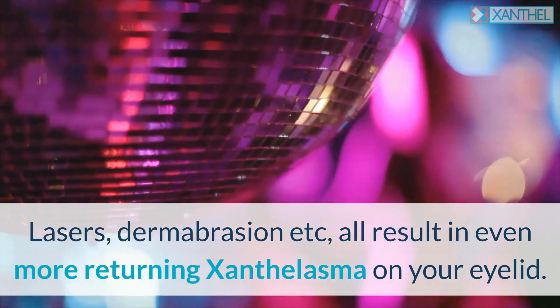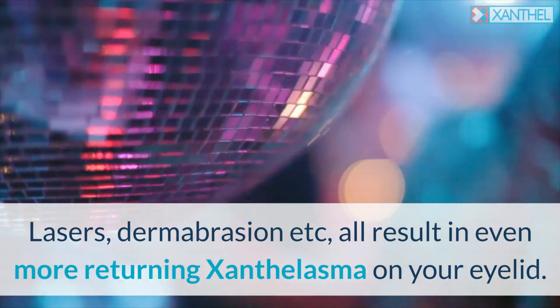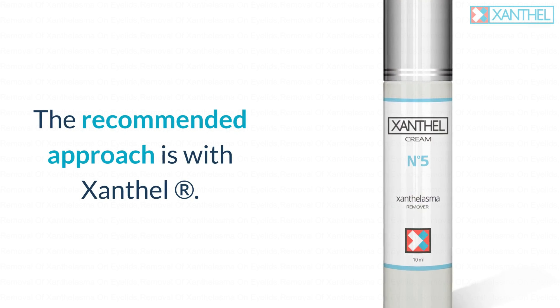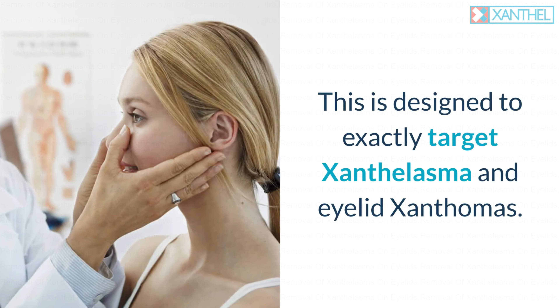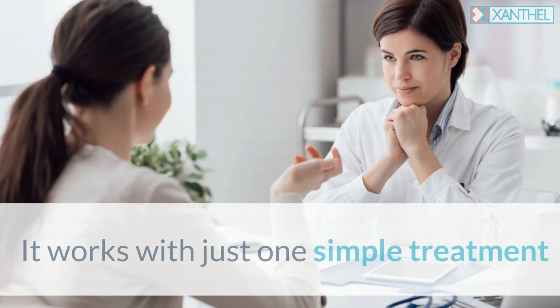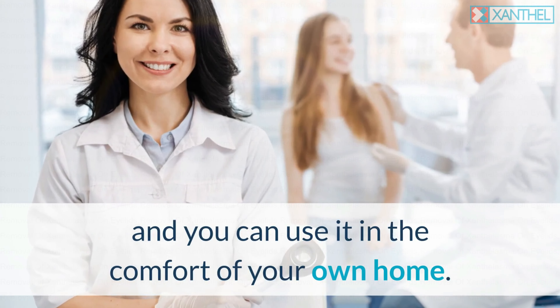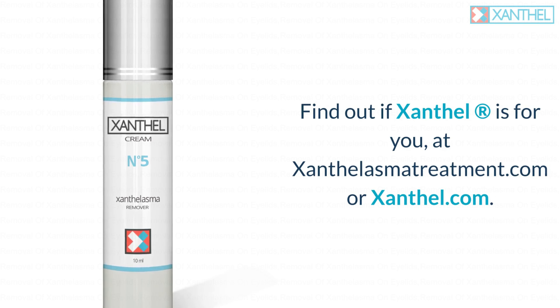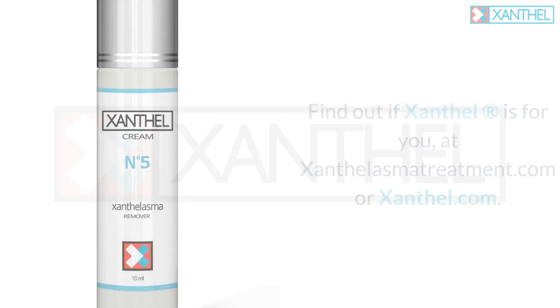Lasers, dermabrasion, etc., all result in even more returning Xanthalasma on your eyelid. The recommended approach is with Xanthal. This is designed to exactly target Xanthalasma and eyelid Xanthomas. It works with just one simple treatment and you can use it in the comfort of your own home. Find out if Xanthal is for you at XanthalasmaTreatment.com or Xanthal.com.